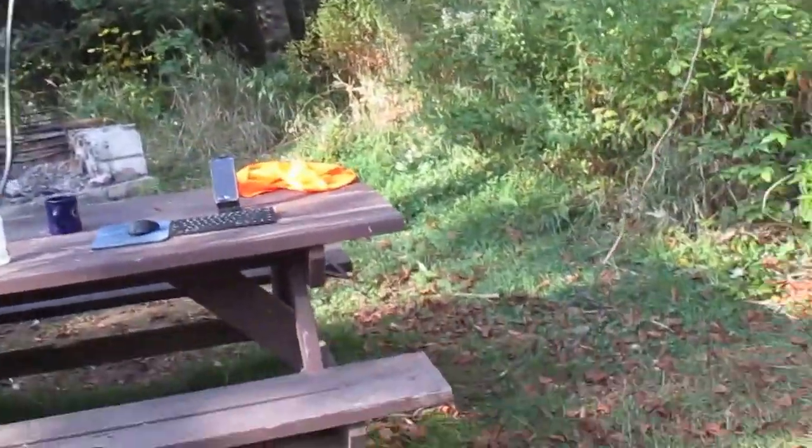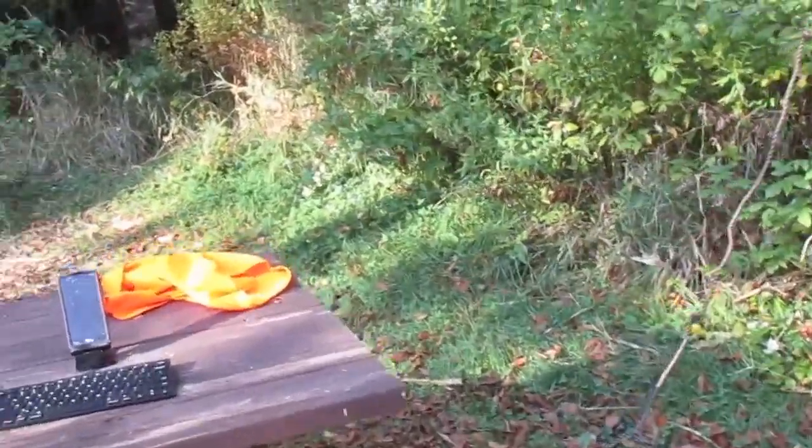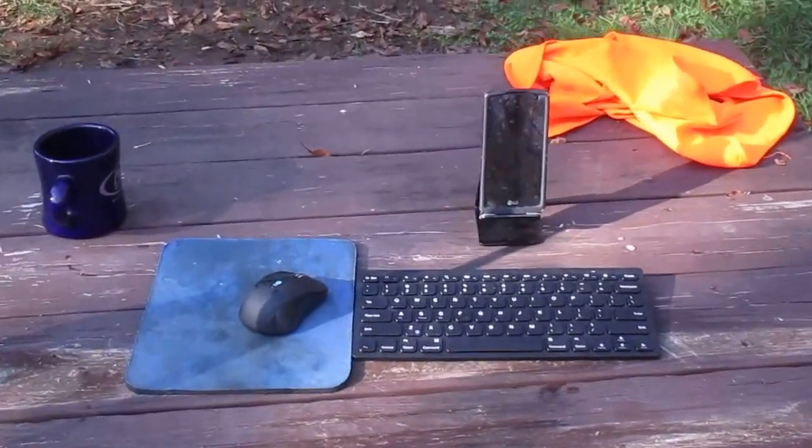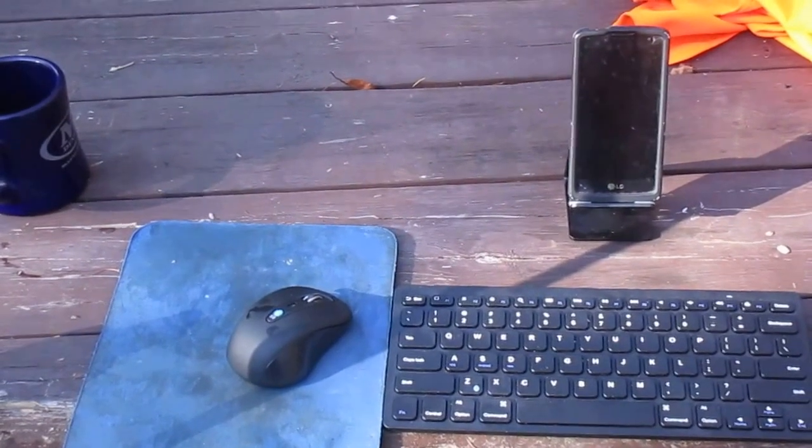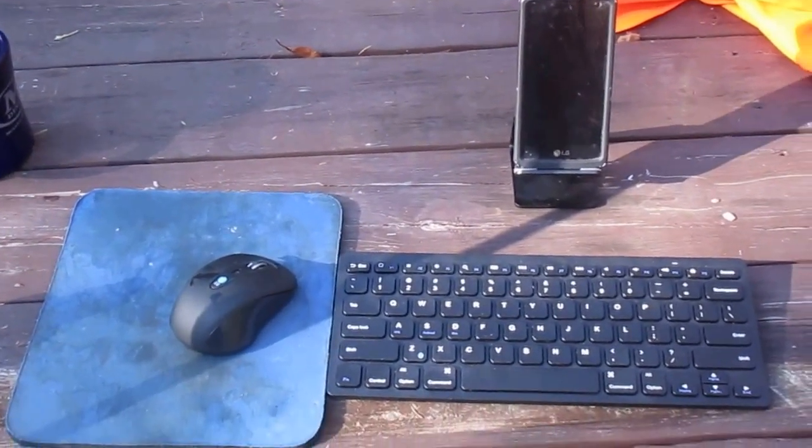Not a whole lot has changed. New this time is I got a stand for my cell phone, a keyboard, and a mouse so that I can use it for blogging. It's like having a regular full computer, just a lot smaller.